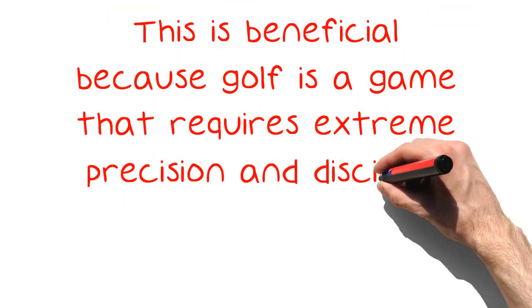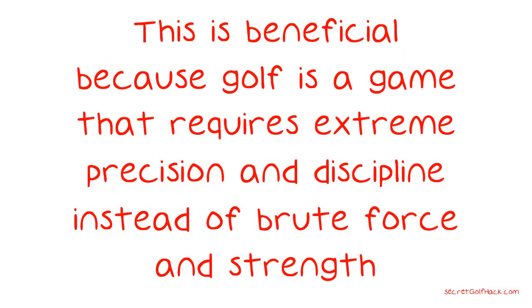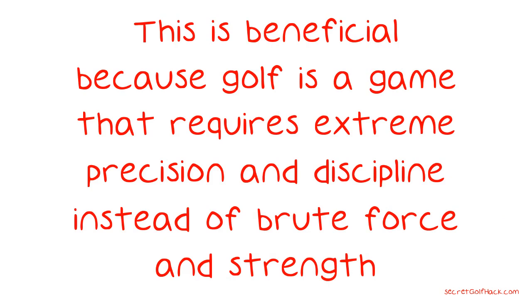A helpful tip when it comes to golf is to know how to approach the game. This is beneficial because golf is a game that requires extreme precision and discipline instead of brute force and strength. Keeping this mindset, you will put yourself in the right position to succeed.